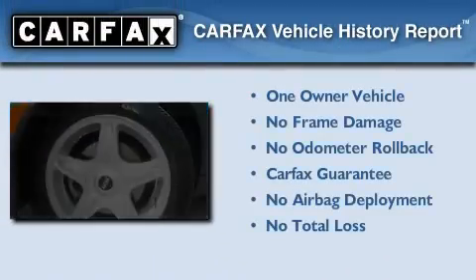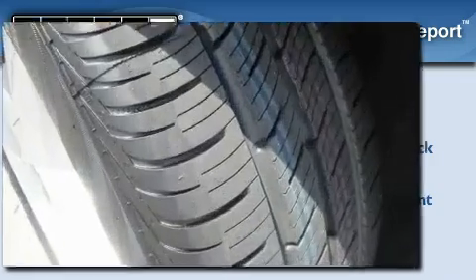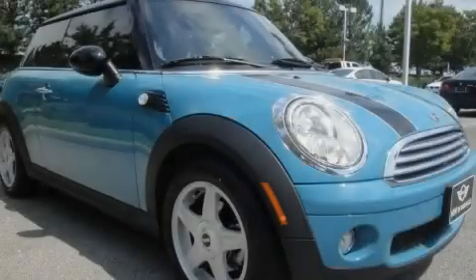This Mini has had only one owner, and it qualifies for the Carfax Buy Back Guarantee. Please call us today for more information on this great vehicle.